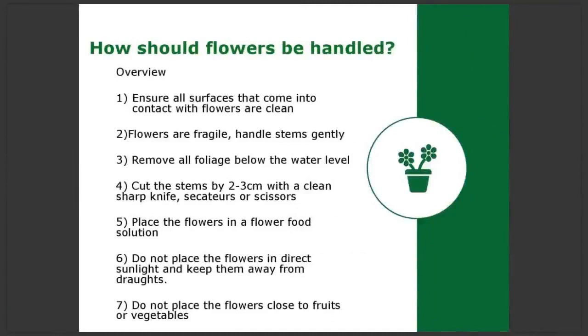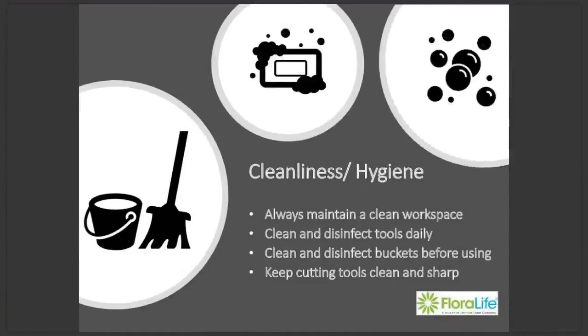How should flowers be handled? This slide gives a good overview of basic handling procedures. You should ensure all surfaces that come into contact with flowers are clean. Flowers are fragile, so handle those stems gently. Remove all foliage that will be below the water level. Cut your stems by about 2 to 3 centimetres with a clean, sharp knife, secateurs or scissors. Always place flowers in a flower food solution. Do not place flowers in direct sunlight and keep them away from drafts. And do not place flowers close to fruits or vegetables.